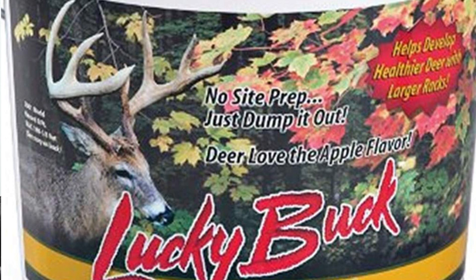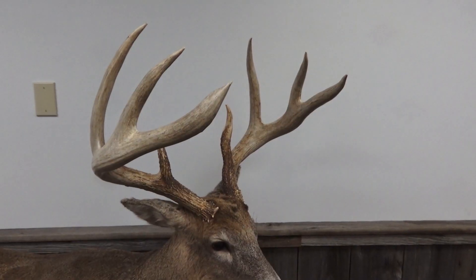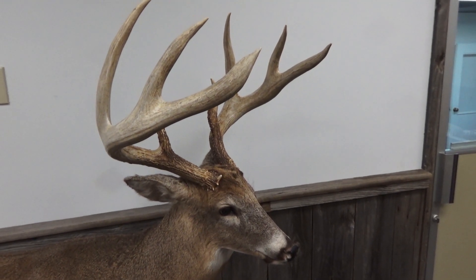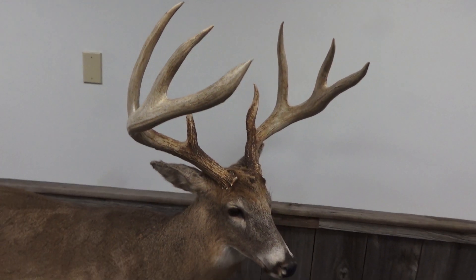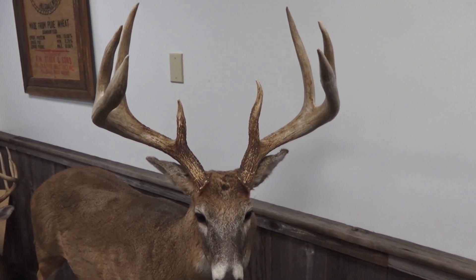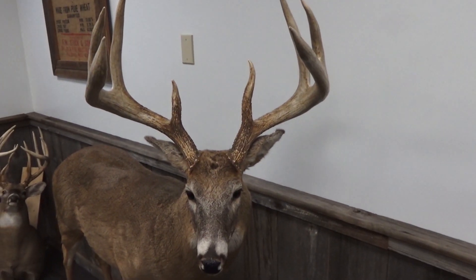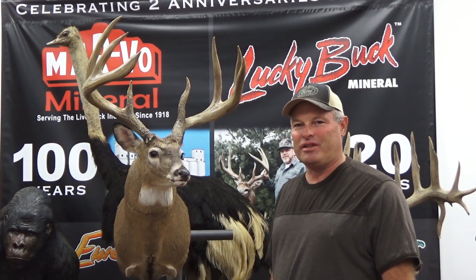It's the one that really got us notoriety and got us established as a legitimate mineral company. This buck was a tremendous specimen of the white-tailed deer. He was only four years old when he was killed here in southern Michigan, Hillsdale County, but he scored 185 inches as a clean eight point — the biggest clean eight point ever entered in Boone and Crockett. At the time he was killed, he also had the longest main beams in Boone and Crockett history: 32 and a half inch main beams on both sides. This rack weighed over 13 pounds. The buck itself field dressed at 195, but 13 pounds of that was antler.